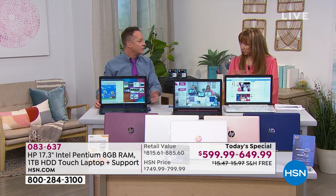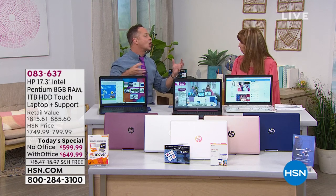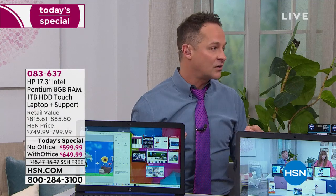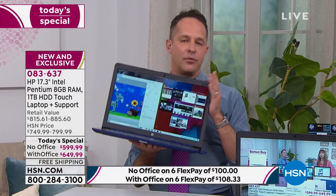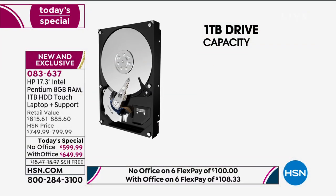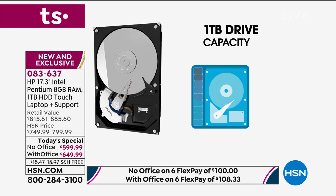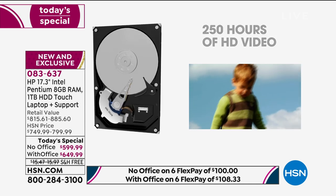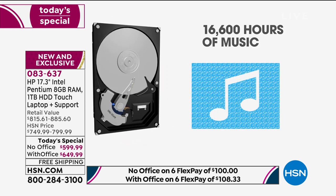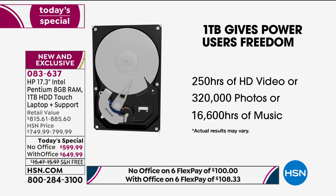One of the things I'd love to talk about before the tour is the hard drive size. This is the largest hard drive we've done this year — a full terabyte, a thousand gigabytes. It only weighs 5.6 pounds. You can store 250 hours of high-definition video, about a thousand hours of standard-definition video, 320,000 photos, or 16,000 hours of music.